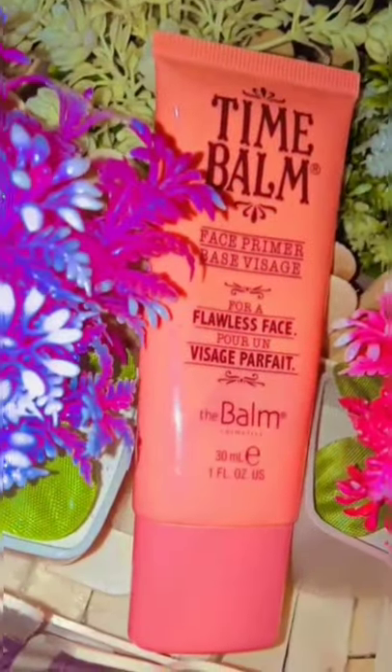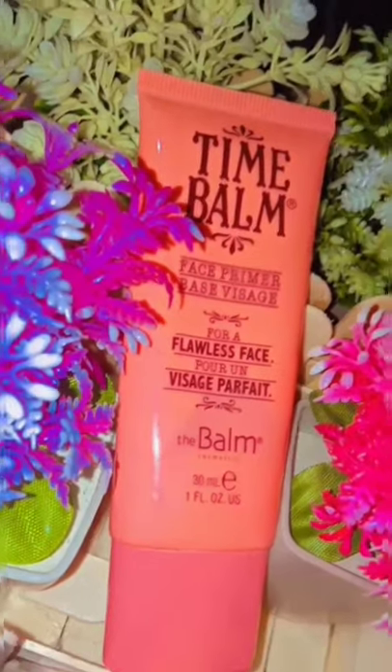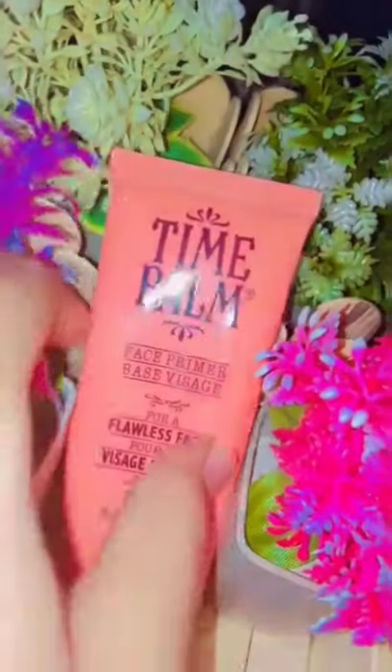Hello guys, today I am reviewing the Time Bomb face primer. I've used it many times. It's a matte finish primer, but it doesn't really make the foundation last long.